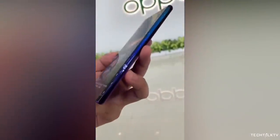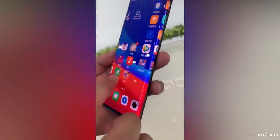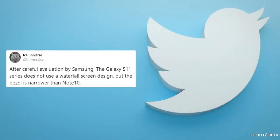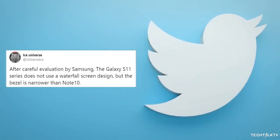It's popularly known as a waterfall display, which to be honest looks really cool. A lot of us were wondering whether or not Samsung would also jump on this waterfall design bandwagon and have this design on the Galaxy S11. It looks like they're not. Ice Universe tweeted out saying that after careful evaluation by Samsung, the Galaxy S11 will not use the waterfall design.